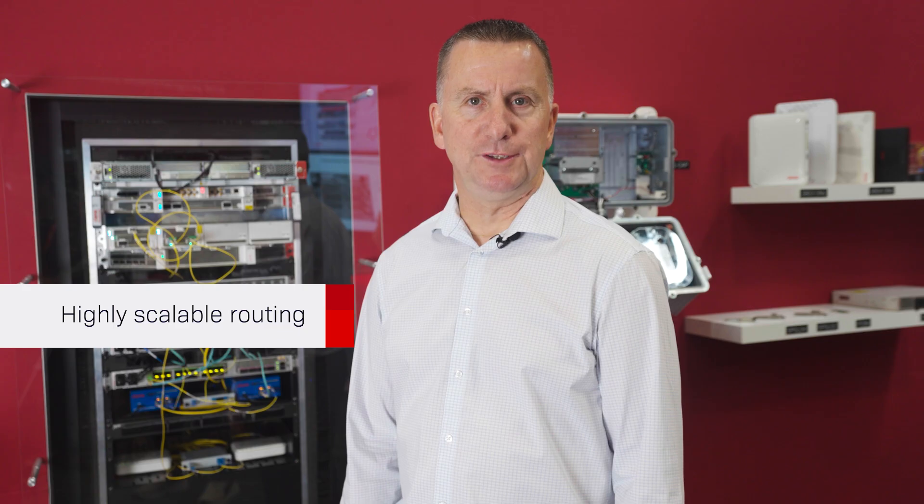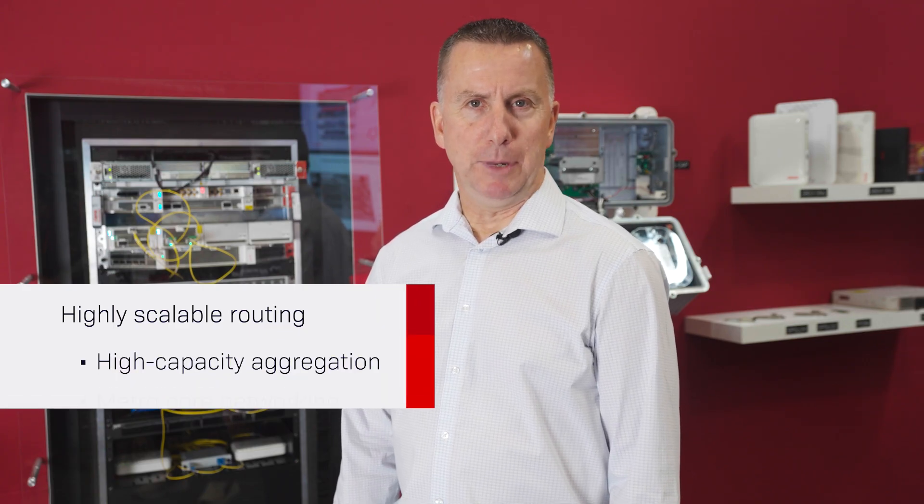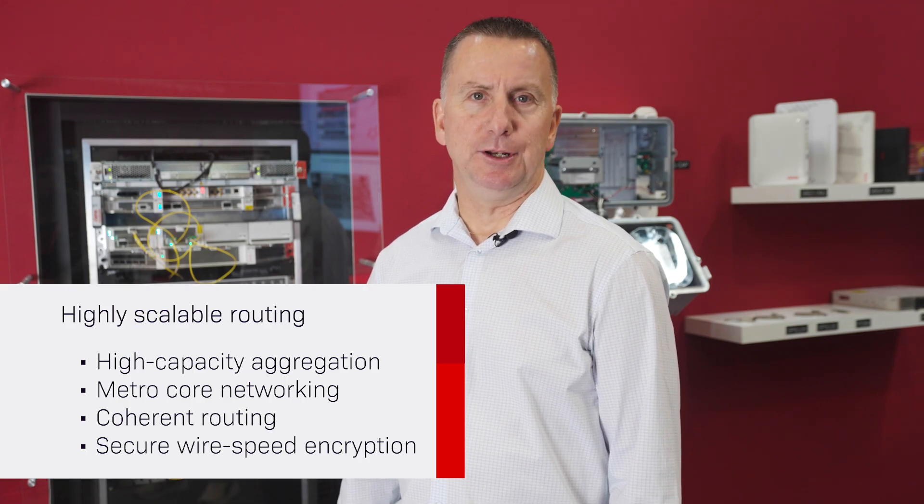While the 8192 opens the door to 800GB, it provides highly scalable routing for a broad set of use cases. These include high-capacity aggregation, MetroCore networking, coherent routing, and security with wire speed encryption, making it an attractive solution for the service provider, enterprise, government, and data center segments.